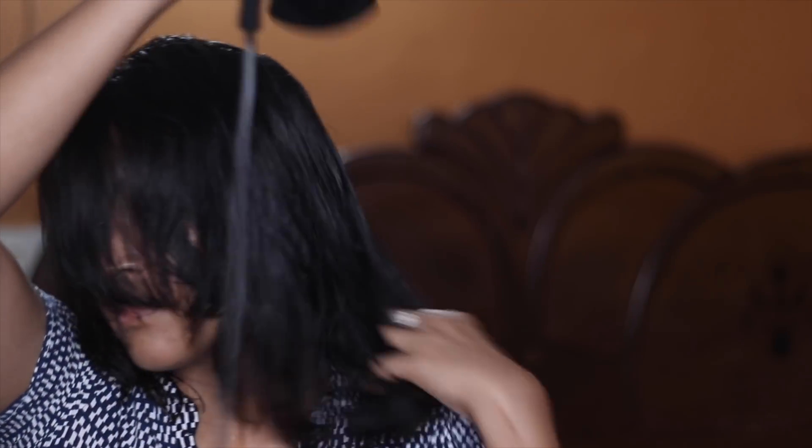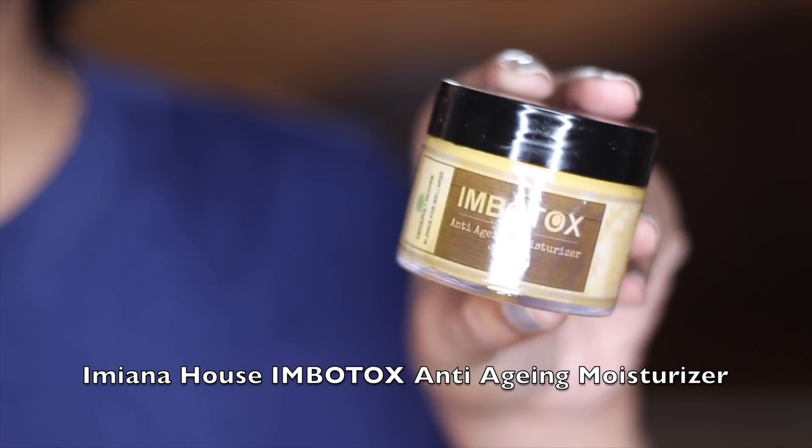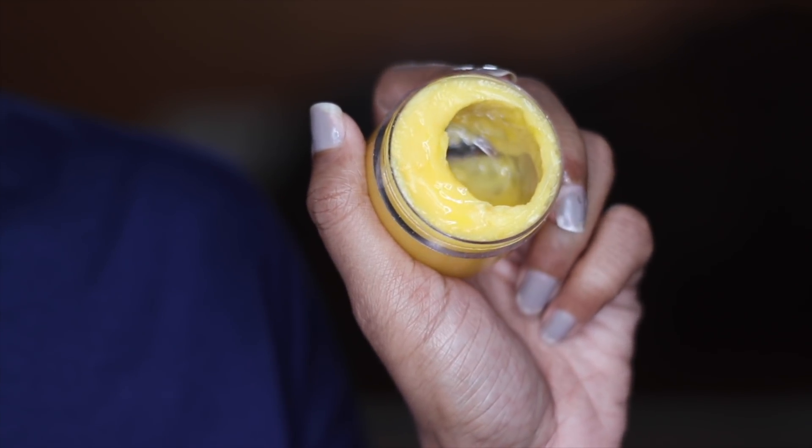The next step is blow drying my hair — I sometimes blow dry and then straighten it. The last step is the Ambertox anti-aging moisturizer, which is an exceptionally great anti-aging moisturizer. It is enriched with rosehip seed oil, which is known for fighting wrinkles and other signs of aging.